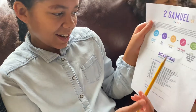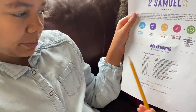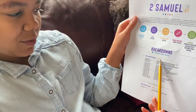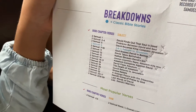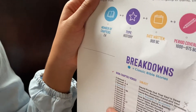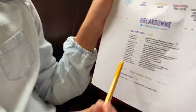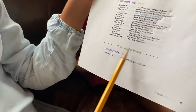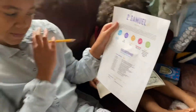Then it has all the chapters listed with the subject of each chapter. Classic stories are highlighted in blue — the ones you'd normally know. There are little boxes in the front to cross off as you read. And at the bottom it has the most popular memory verses from the book.